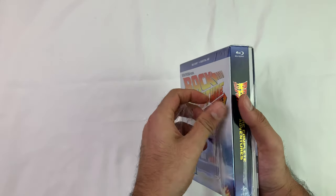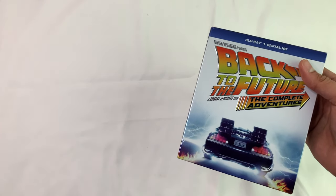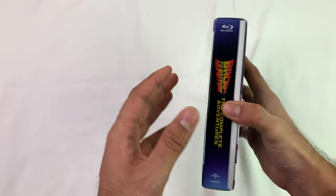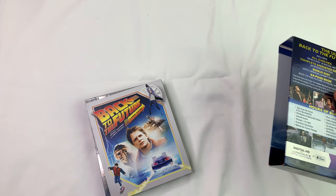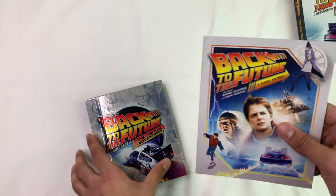This box set is built well. It kind of feels like the ET box set that I had opened recently — literally about five minutes ago, I'm doing them all together right now. Nice, heavy, sturdy look. The ET one was actually a little better quality though.